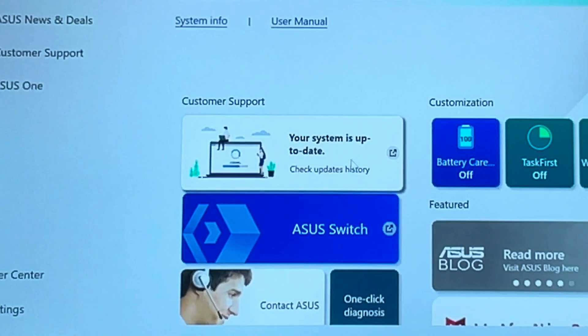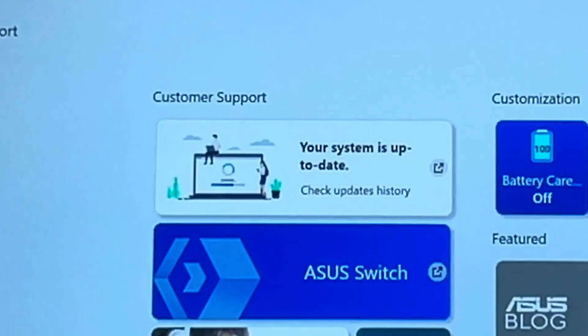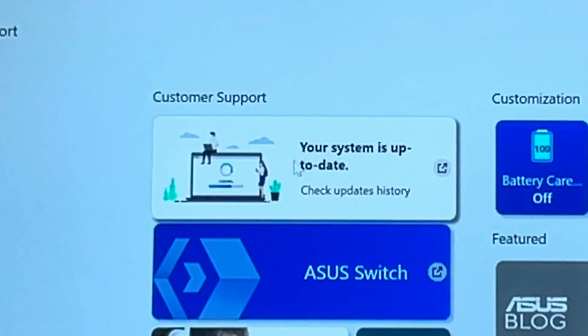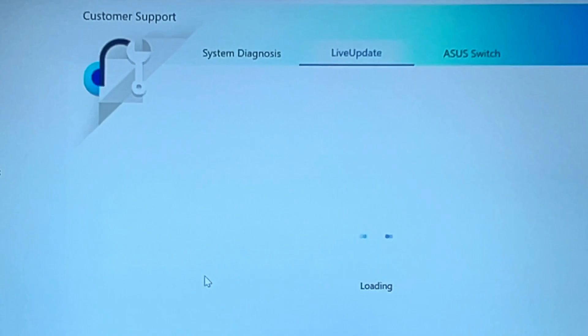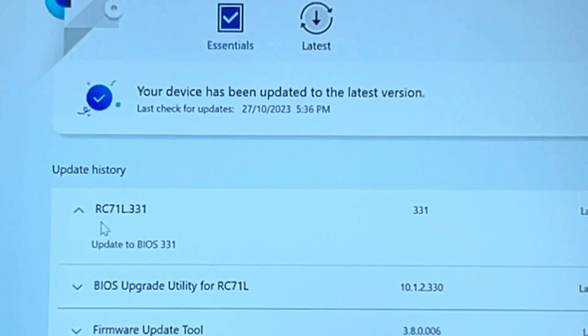After restarting, let's go into the MyASUS app — it's showing that the system is up to date, which is nice to see as this hasn't always been the case due to bugs even after updating. In the live update section, it is showing that we are indeed up to date and the AMD hotfix has seemingly been applied.